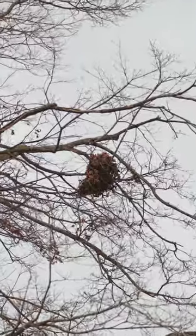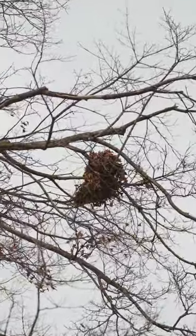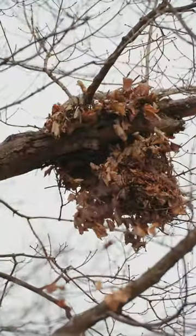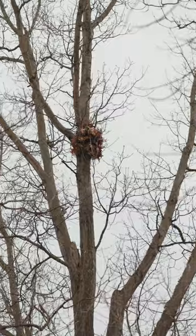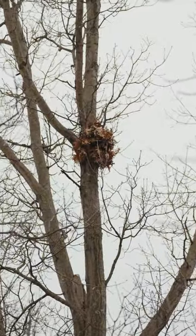This is not a squirrel. It kind of looks like a pile of leaves, but it is actually a pile of leaves carefully constructed into a squirrel hidey hole called a dray.